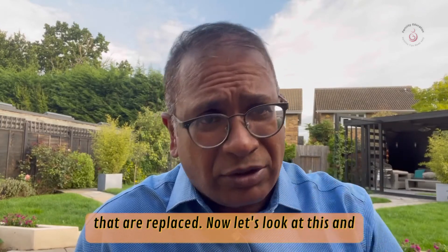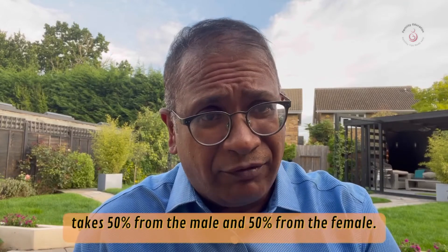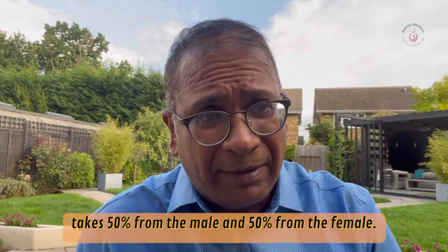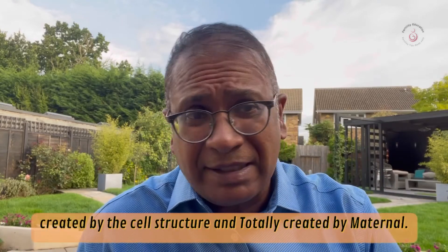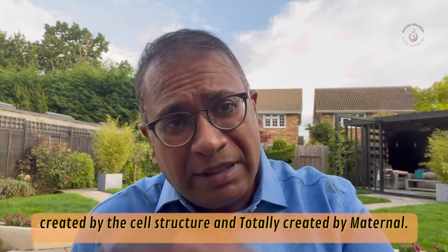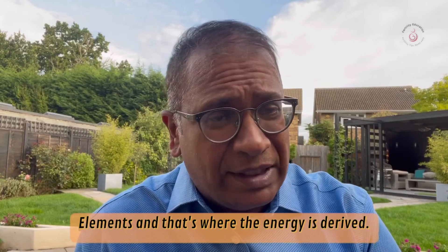Let's look at what the nucleus takes: 50% from the male and 50% from the female. But the body structure — the cell structure — is created entirely by maternal elements, and that's where the energy is derived.